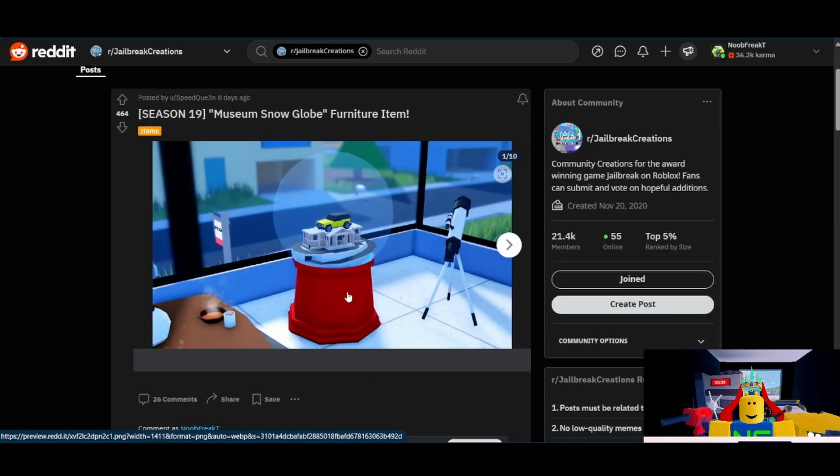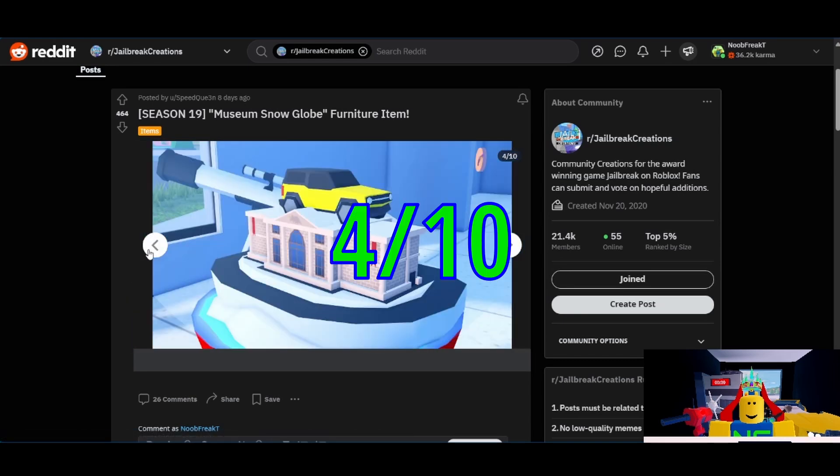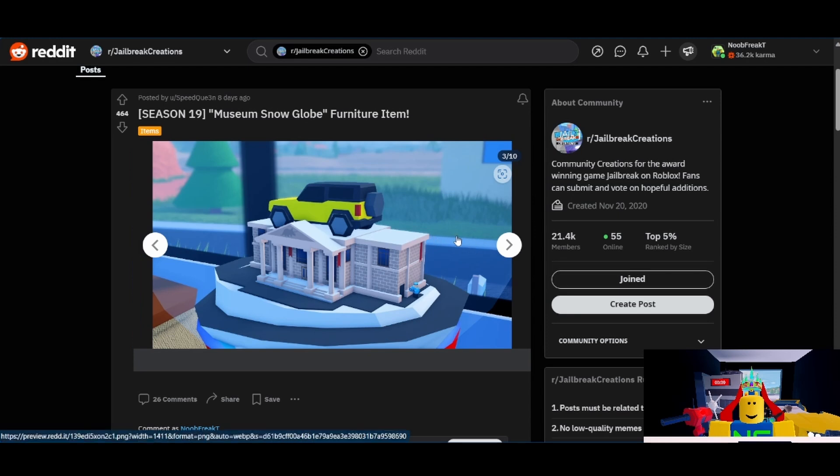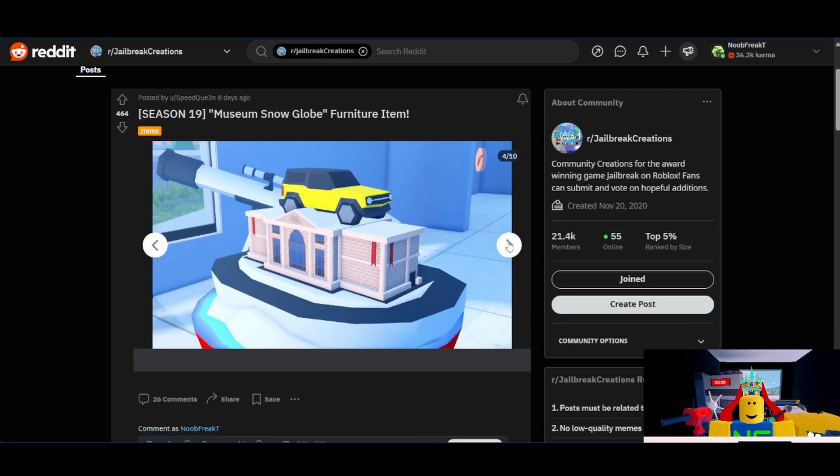Next will be the Museum Snow Globe from Speed Queen. I'm going to give it a 4 out of 10. Whenever people make small models of stuff as furniture, it usually never gets added. I feel like there's a lot of missed opportunities here — it should have had a snowfall particle effect. Having a weirdly proportioned badger on top of the museum is just really strange. It does have a good bit of support, which brings up the rating a little bit, but I do not have much confidence in this one. I just think there were some missteps while making it that would hold it back.